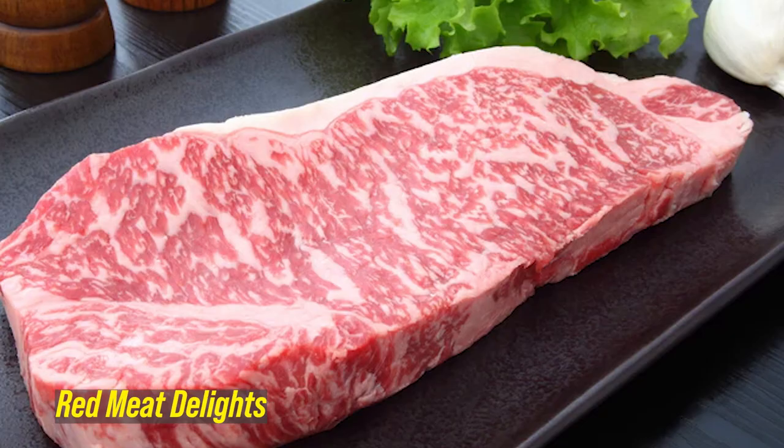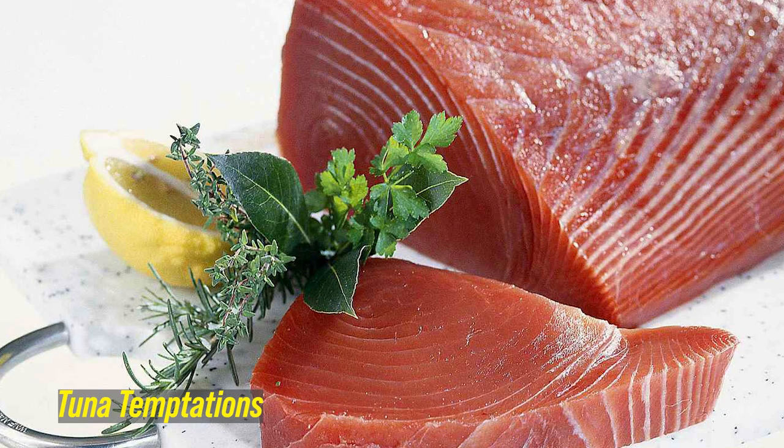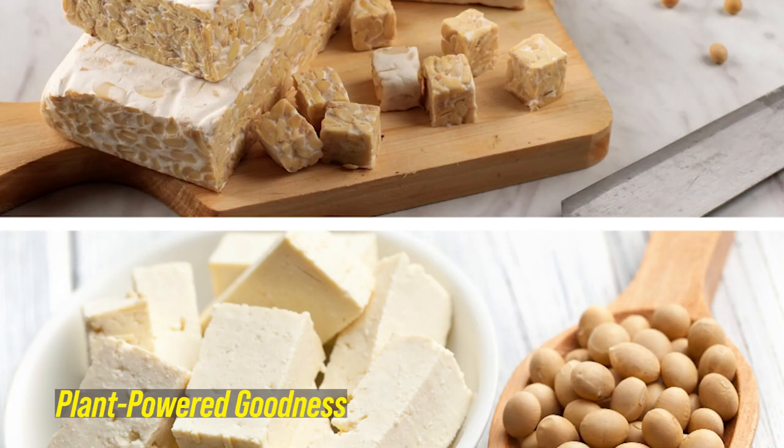And there you have it ladies — five fantastic ways to get that protein in no matter how busy life gets. From red meat's iron goodness to chicken's lean power, from seafood's omega-3 boost to plant-based wonders and quick protein fixes, we've covered it all. Remember, a balanced diet and variety are key to reaching your fitness goals while rocking your busy schedule. So keep those kitchens sizzling and those muscles happy. Until next time, stay fabulous and keep cooking those protein-packed wonders in Neri's Kitchen.